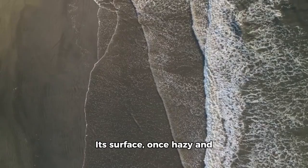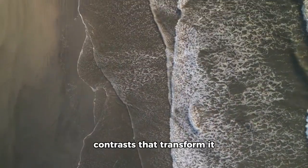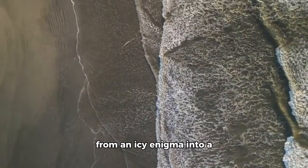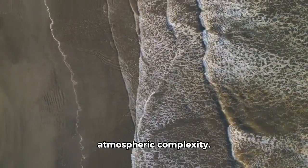Its surface, once hazy and unclear, now reveals textures, patterns and contrasts that transform it from an icy enigma into a dynamic world filled with dramatic geology and atmospheric complexity.